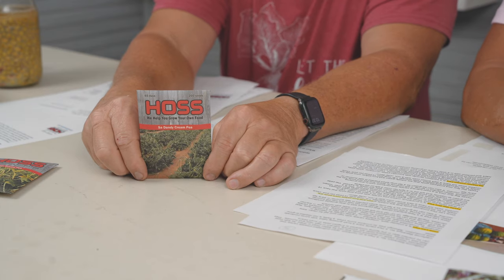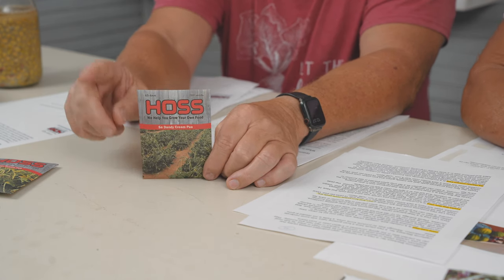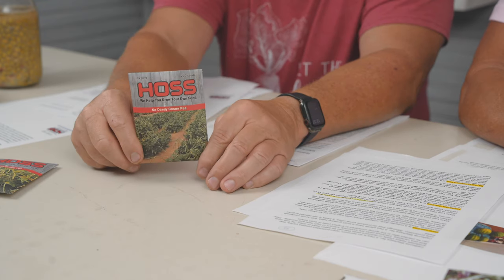Sudandy is a southern favorite — everybody talks about Sudandy peas. It's 65 days to maturity with a similar flavor to a zipper, but it is a cream pea. It's a kind of small plant that works really well in raised beds and is actually easy to shell. This particular lot has a germination rate of 94%, which is highly unusual for peas. They're a bush type.